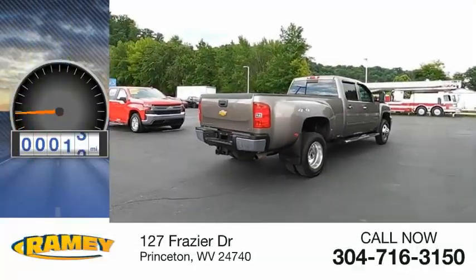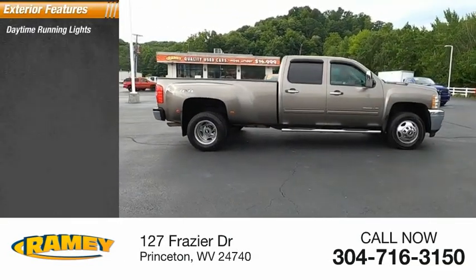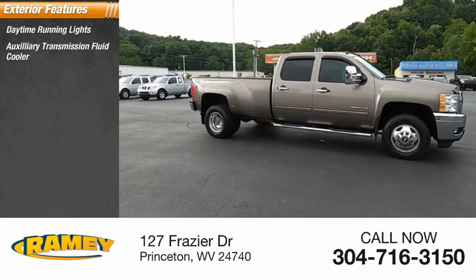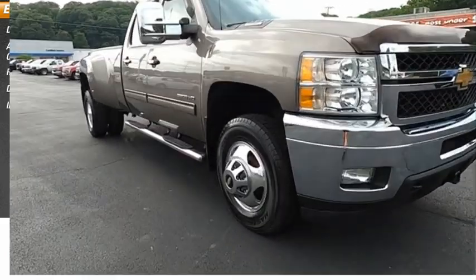This vehicle has less than 65,000 miles. Here are some of this vehicle's great options: daytime running lights, auxiliary transmission fluid cooler, rear step bumper, driver's side remote mirror, interval wipers.